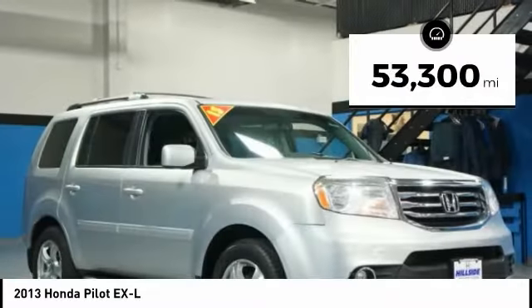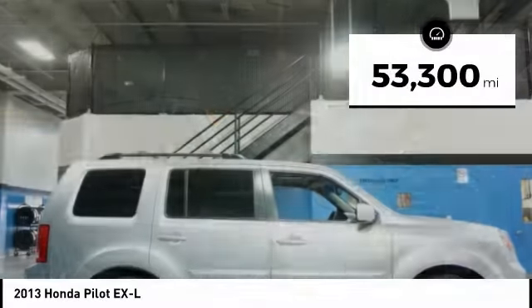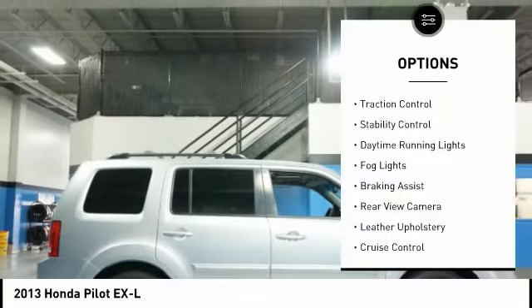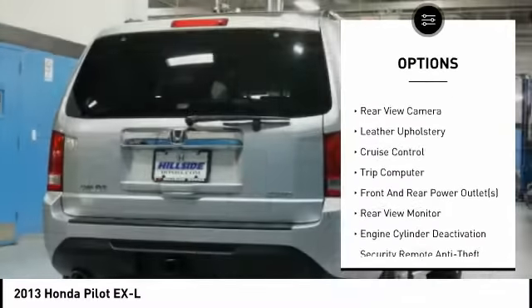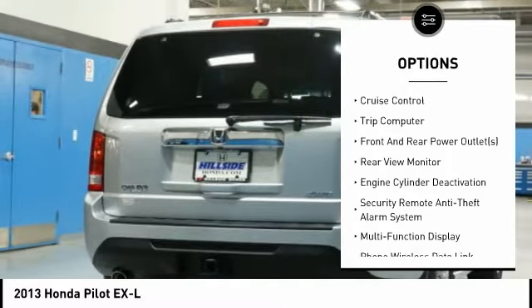This vehicle has less than 55,000 miles. Here are some of this vehicle's great options: traction control, stability control, daytime running lights, fog lights, braking assist, rear view camera.